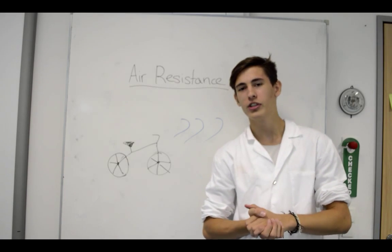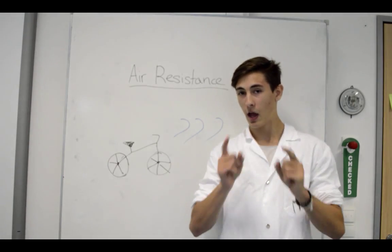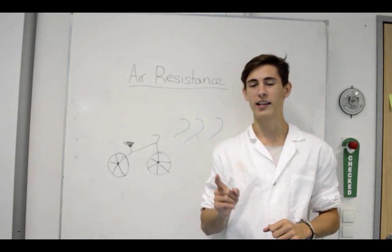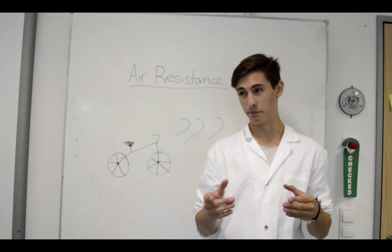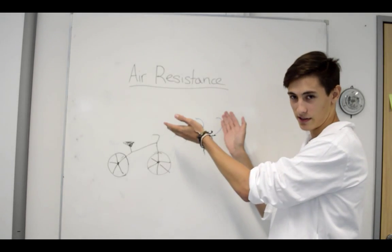In conclusion, any two objects fall at the same speed. However, at the start of the video I said it only happens under certain circumstances. This circumstance, as I've also mentioned, is air resistance.